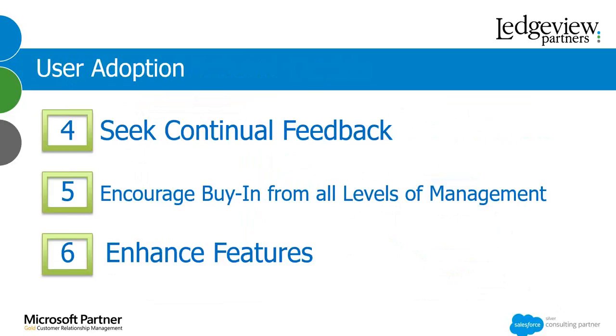Encourage buy-in from all levels of management — from your salespeople all the way up to your CEO. Everybody needs to be bought into CRM and how it's going to help your team and company succeed. Understanding how CRM affects management, how the user's role affects management, and also how management's role in CRM affects the user. Having that cross-functionality and understanding how each team works and how each one affects the other is a really great way to encourage user adoption.